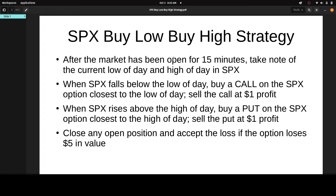Then I try to get out of the position once I'm in it for a dollar of profit. So you fall below the low of the day, you buy a call, and immediately try to get out with a profit of $1. On the other hand, if SPX rises above the high of the day, I buy a put, and then try to get out of that put by selling it back to the market for a profit of a dollar.